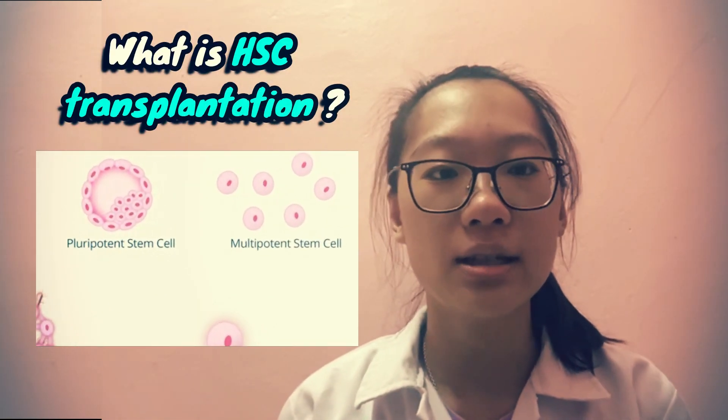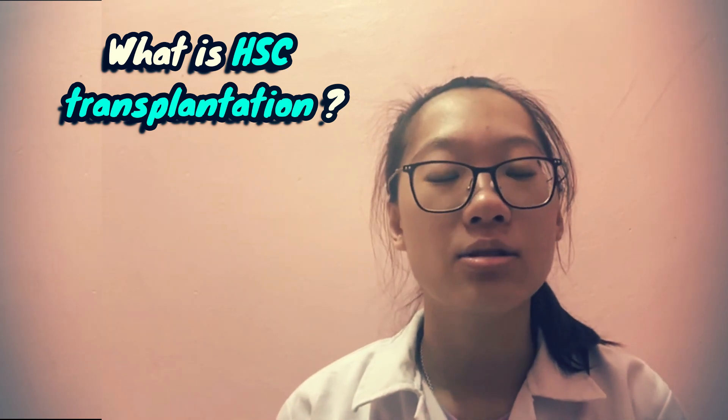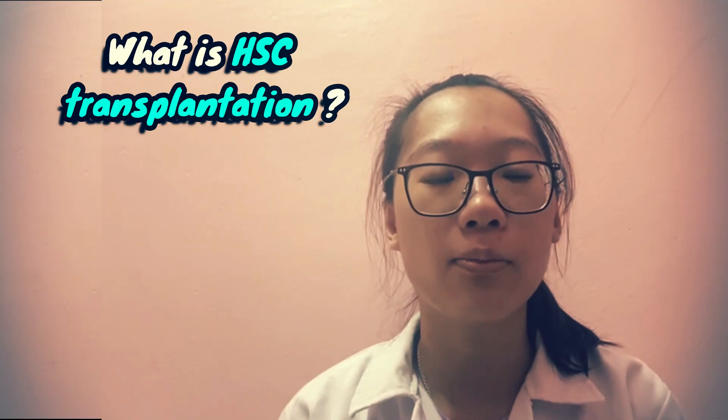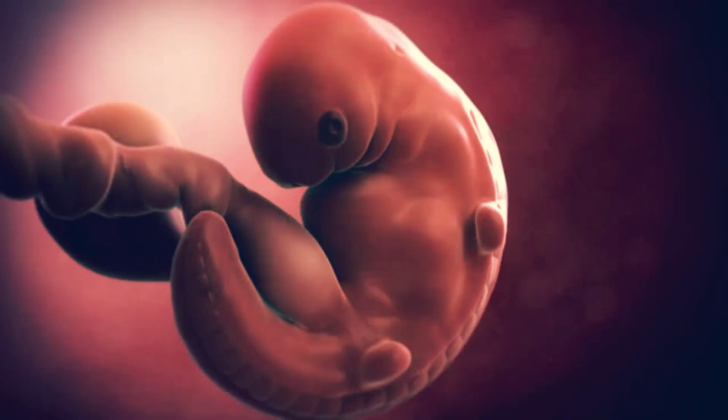Hematopoietic stem cell transplantation is the transplantation of multipotent hematopoietic stem cells, usually derived from bone marrow or umbilical cord blood. It is most often performed for patients with certain cancers of the blood or bone marrow, such as leukemia.